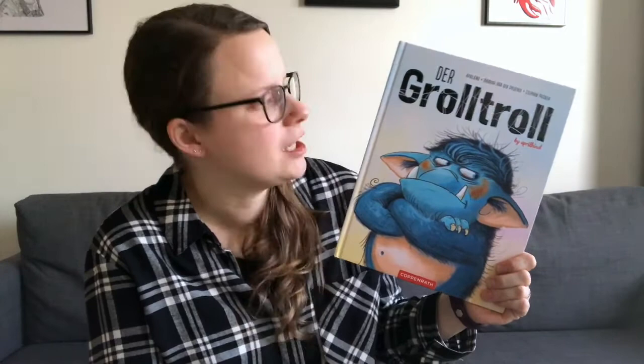Last but not least, a German picture book — Der Groll Troll — which is also about feeling grumpy and dealing with your feelings. In this case it's a troll who's feeling a bit grumpy and out of sorts with everyone and everything. I'm not sure if there's an English translation, but if you know even a little bit of German I think you would love this — it's a really cute story with very cute illustrations.